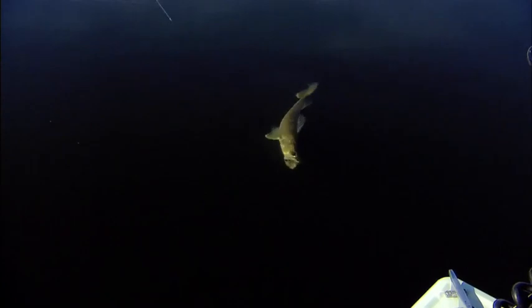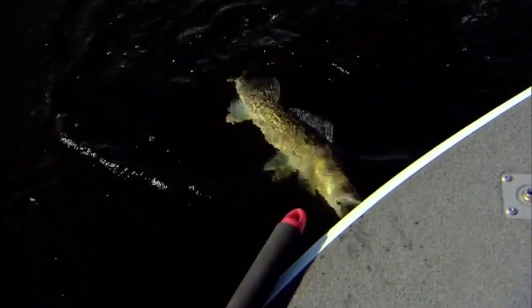Look at there, wow. Pretty fish, huh? That's a surprise. Sort of. Not really. The fish love that little paddle tail.